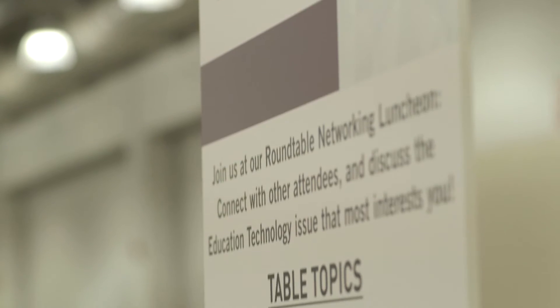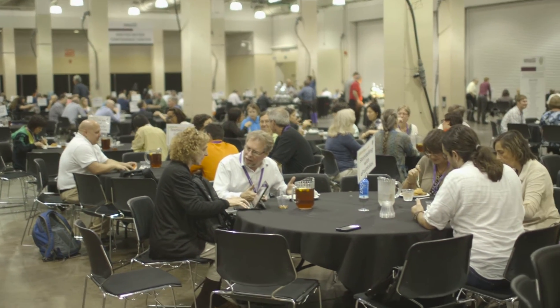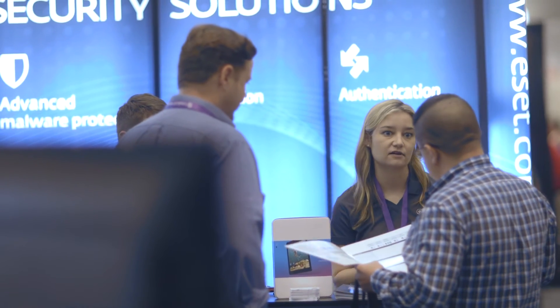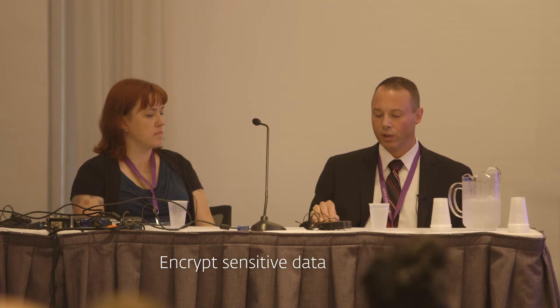If somebody like a criminal gets in and gets the username and password, they still need the other factor in order to log into your account. Encryption is certainly becoming more and more of the question as well. I think encryption is a great control and it's really helping us, but we have to be aware that it's being used by a whole range of folks — and understanding how we're going to deal with the fact that some of this malicious traffic might be encrypted is important too.